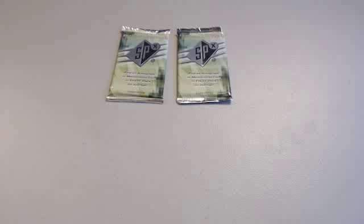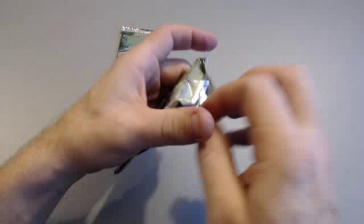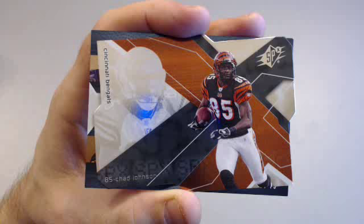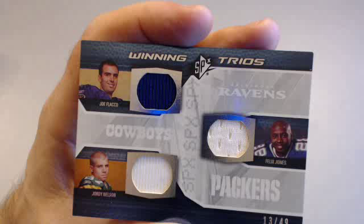Two cards stuck together — give me a second. First off for the Vikings, Fran Tarkenton — old school. Jerry Rice legend. Two nice legends off the top. Chad Ochocinco — back when he was Chad Johnson still, Bengals. Then we got a quad three-team patch: Jordy Nelson, Joe Flacco, and Felix Jones, rookie winning trios 13 of 49. Flacco would be Astrodale, Jordy Nelson would be D-Buck, and the Cowboys would be Rayno.